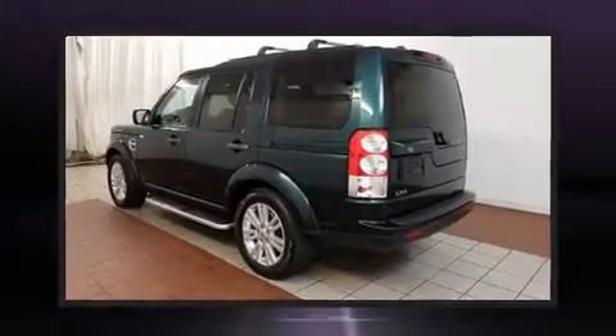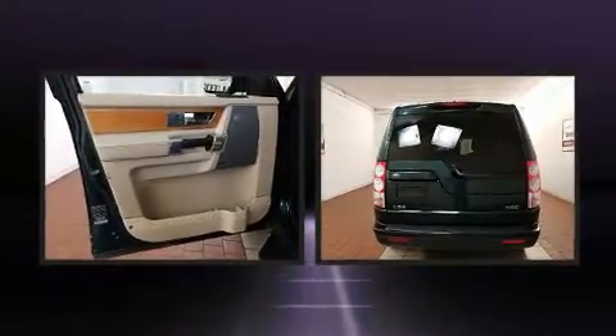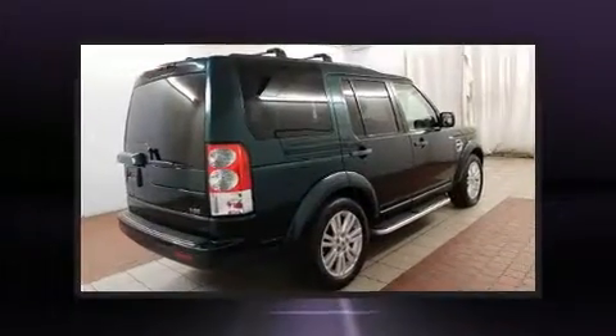Take command of the road in the 2012 Land Rover LR4. A 5-liter V8 engine pairs with a sophisticated six-speed automatic transmission, and load leveling rear suspension maintains a comfortable ride.